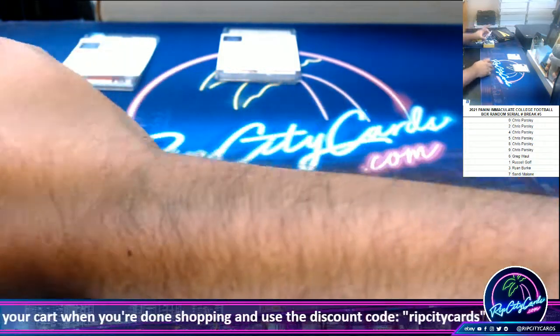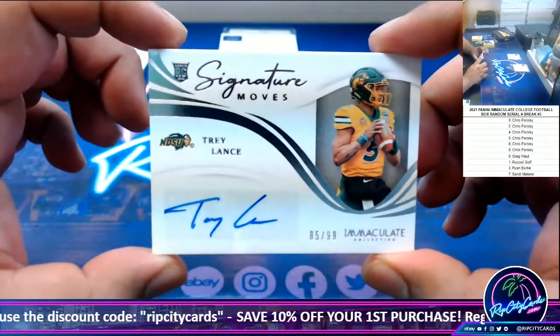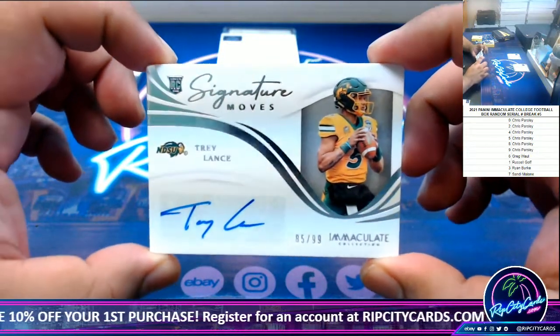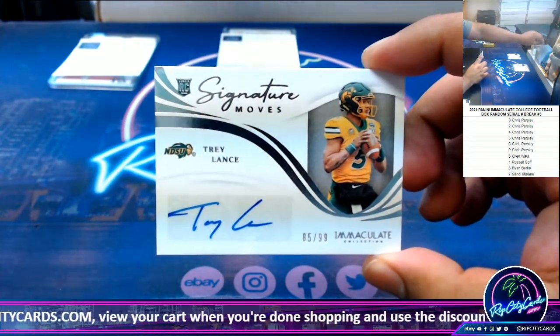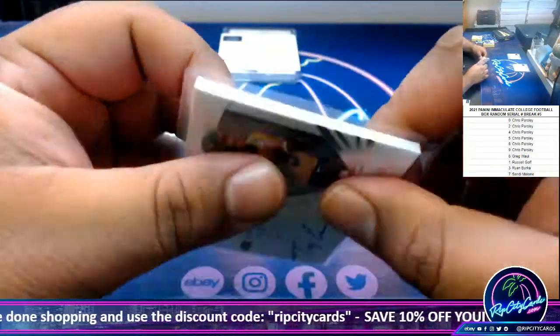Next up — kind of sucks that it's a sticker, but still pretty cool. The Signature Moves, Trey Lance, 85 of 99. So that goes to the five spot, which — no surprise — is the Hatchaman.